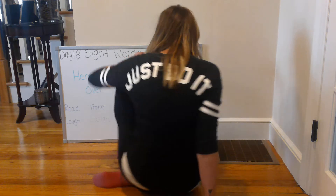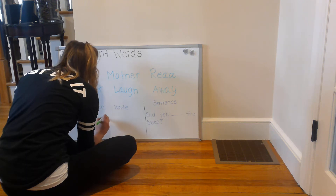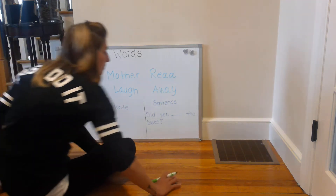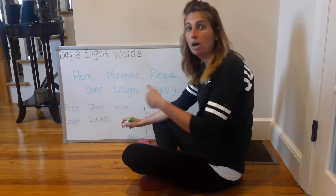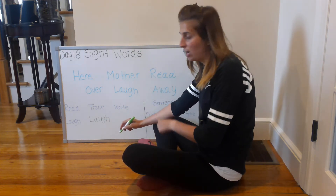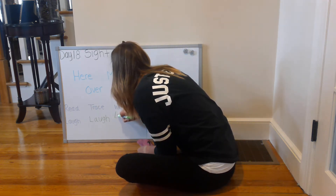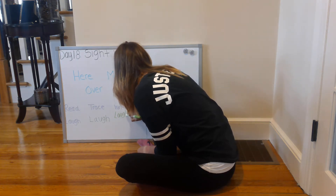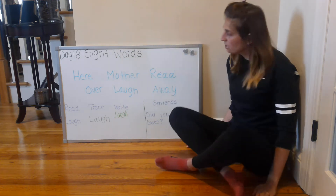So I'm going to trace the word 'laugh': L-A-U-G-H, laugh. Now I'm going to write the sight word on my own by saying each letter as I write it. The sight word that I'm writing is 'laugh' — L-A-U-G-H, laugh. That's part one of our worksheet: read, trace, write.